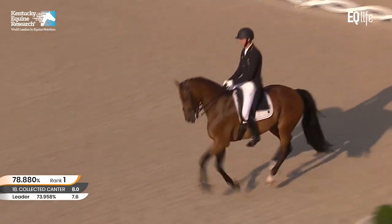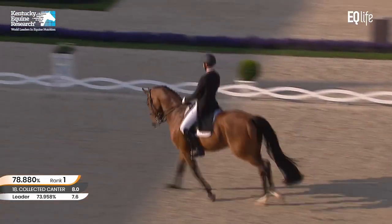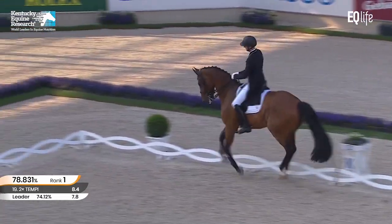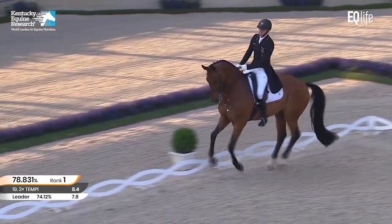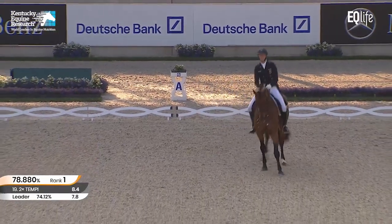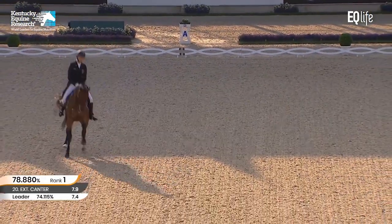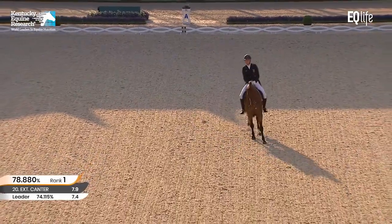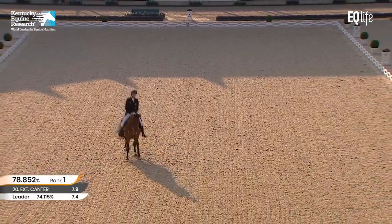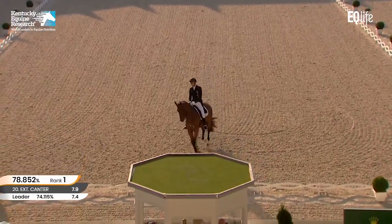Now the extended canter — a little modest, could be a little bit more forward, but I think he was just playing it very safe. Very clear transition and a super change, so it all looks effortless and easy. Should be six. Maybe the canter is leading early at the end of that. Again, the canter is leading a little bit at the end — if we want to be hypercritical, so there's still room for a few more marks.